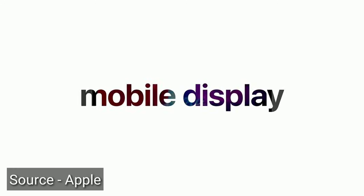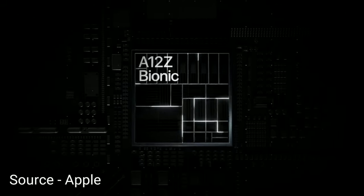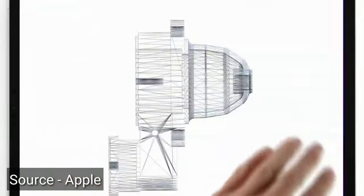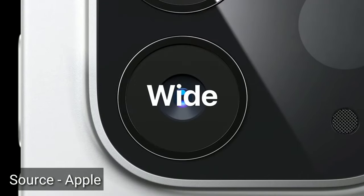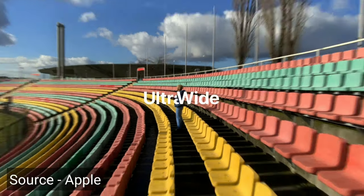With this iPad you are getting a newly designed camera setup at the back. There are three cameras technically, but two are real cameras and the third is a sensor. The main camera is 12 megapixels, and there is also a secondary ultra-wide angle lens camera at 10 megapixels.